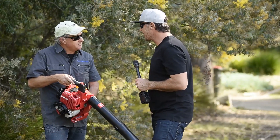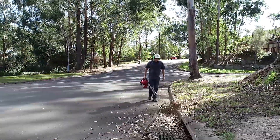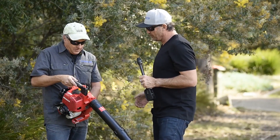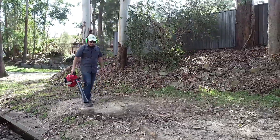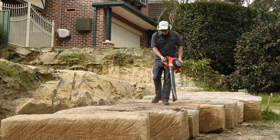Andrew, you've just given the Honda a good workout in a couple of different environments — from here amongst the gum trees with sticks and leaves everywhere, to the commercial site with the big chunks of sandstone. How did it perform and how did it feel? Felt good — quiet, powerful enough on those big bits of sandstone to blast them off. You could see it, it was going everywhere — that was good.